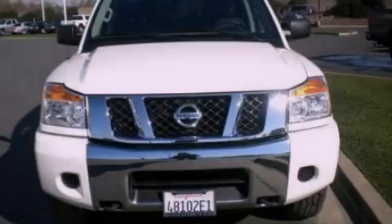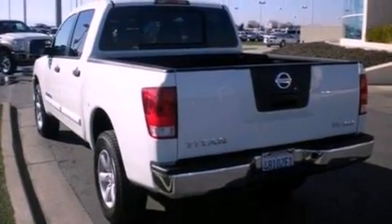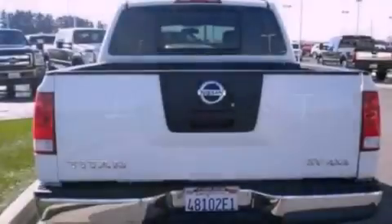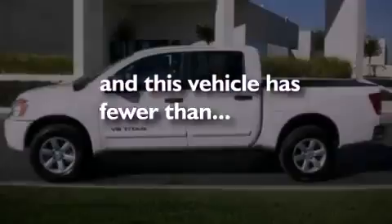Features include traction control and stability control systems, air conditioning, side impact airbags, door reinforcement beams, a split folding rear seat, and this vehicle has less than 22,000 miles.